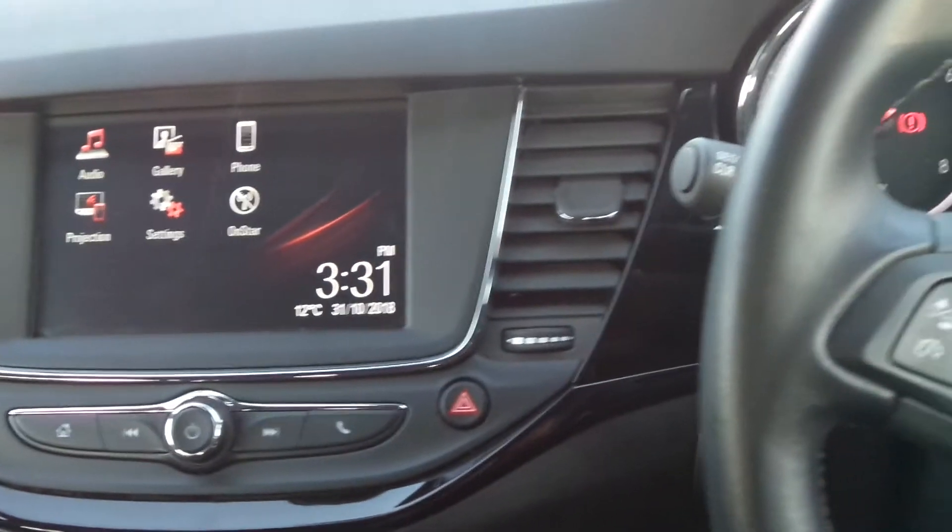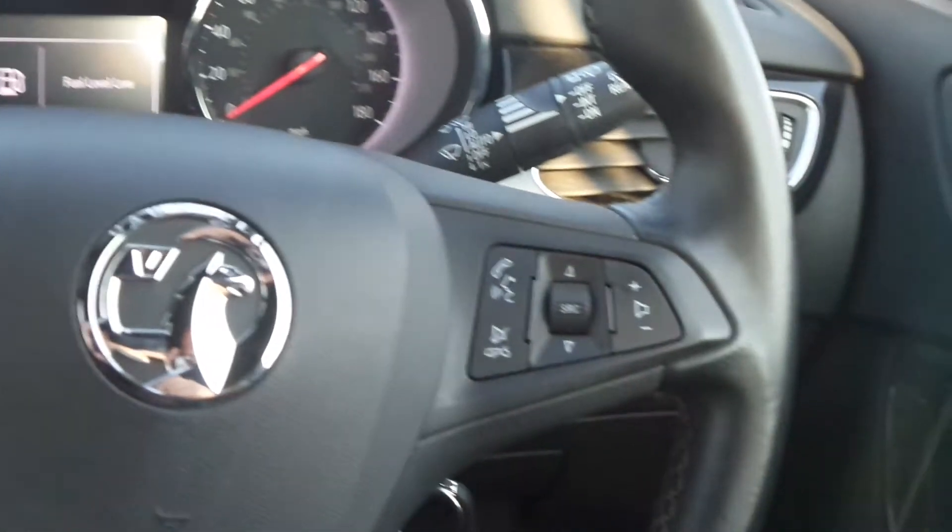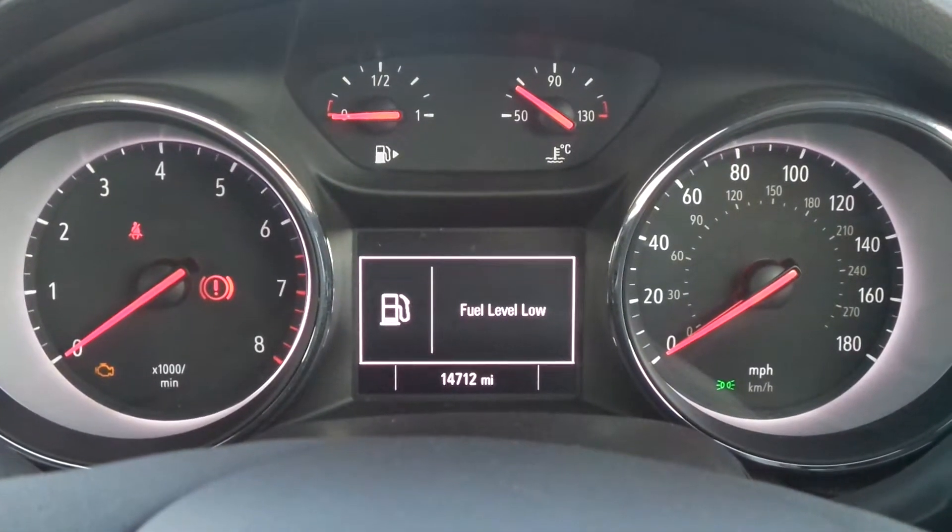There is a leather steering wheel and on there are the cruise control and speed limiter settings, as well as controls for the audio system. The current mileage is 14,712.